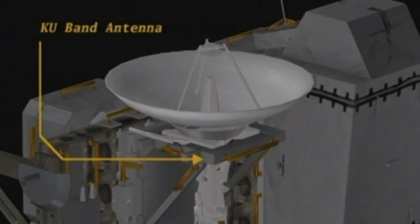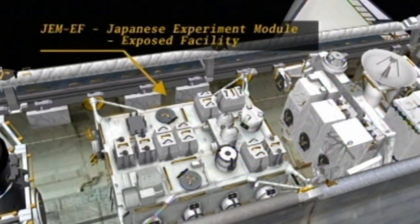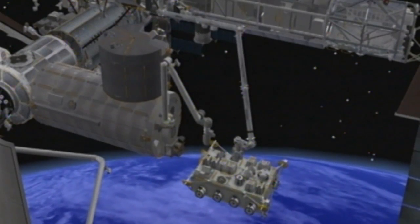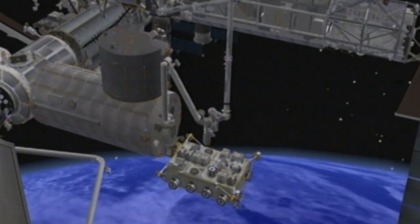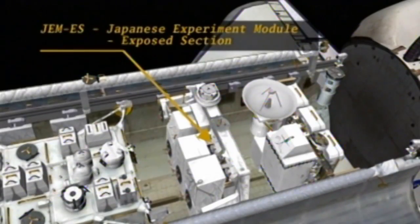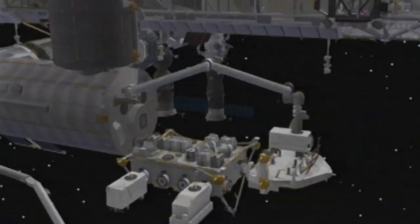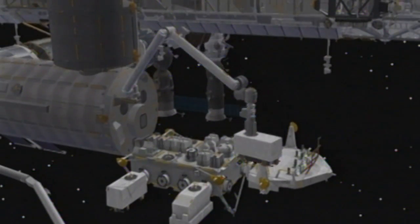Additionally, on this mission, we have the two Japanese elements. We have the Exposed Facility, or EF, and the EF will be mated permanently to the Japanese pressurized module, where it will serve as a platform to perform experiments out in the vacuum of space. Also on this mission, we have the Japanese Exposed Section, which is basically a carrier that will be used to take to space three large payloads that will then be mounted to the EF during the mission, and then it will return home.